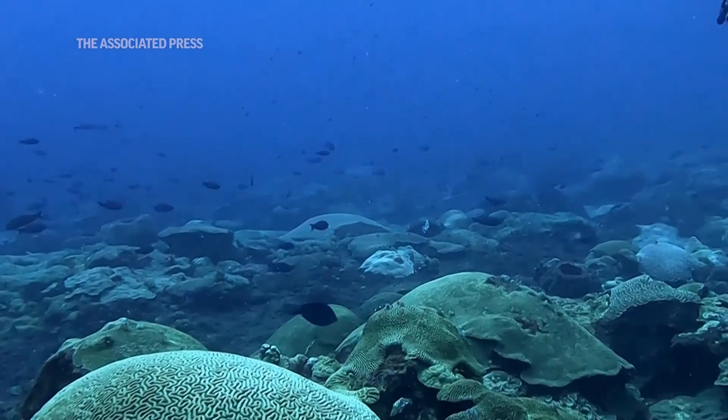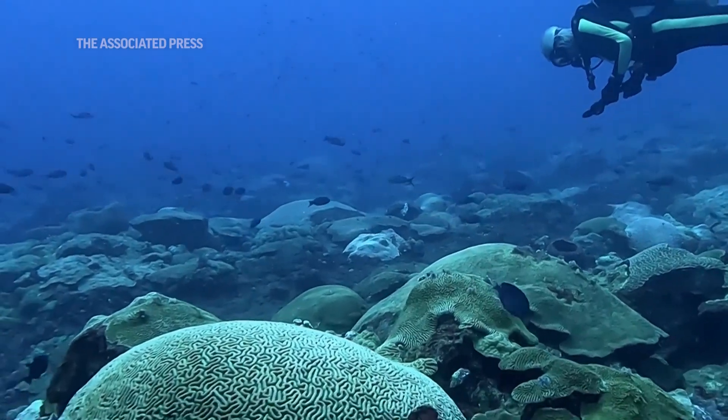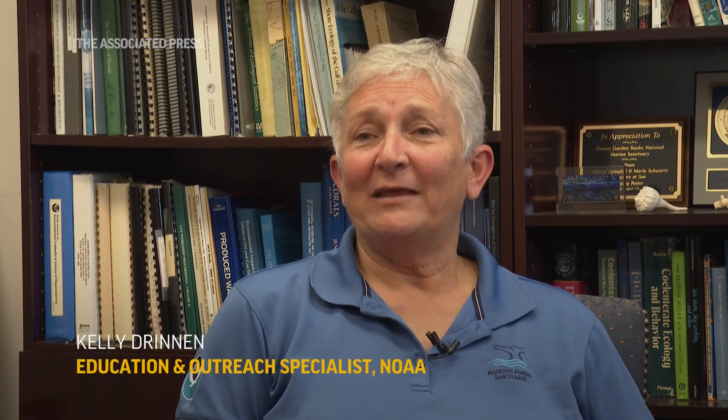The first reaction I usually get is, 'There's a coral reef where?' People don't expect to find a coral reef off the coast of Texas. They're located over 100 miles offshore, surrounded by a lot of deep water, and most coral reefs are right up near a coastline.